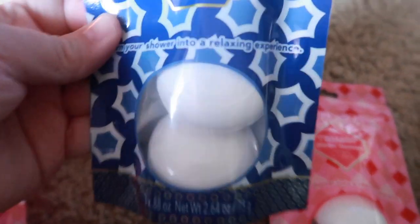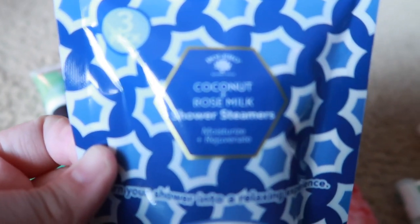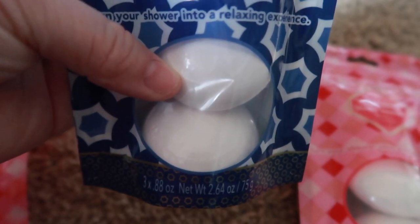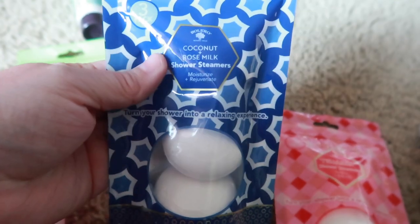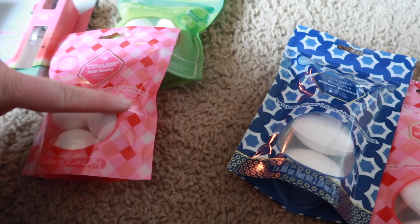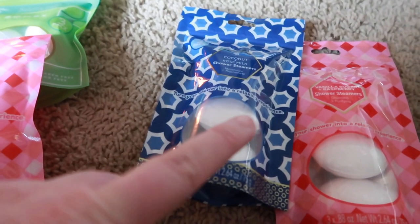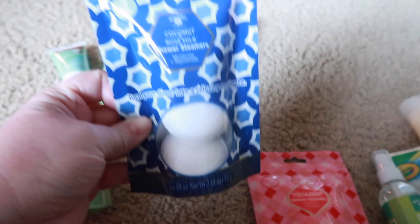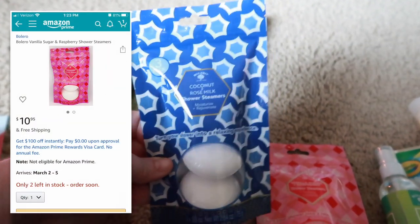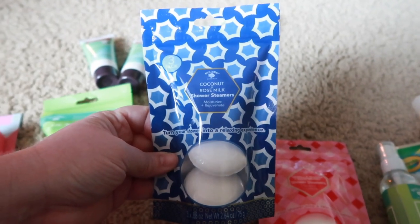These two are a little different — I'd never seen these before. This one is a coconut milk shower steamer and the other is in strawberry vanilla scent. You put it on the floor of your shower and it gives you that same steamy effect as a bath bomb but in the shower. One pack of these — exact same ounces — sells for $10.95 online. I can't say it enough — that's insane.